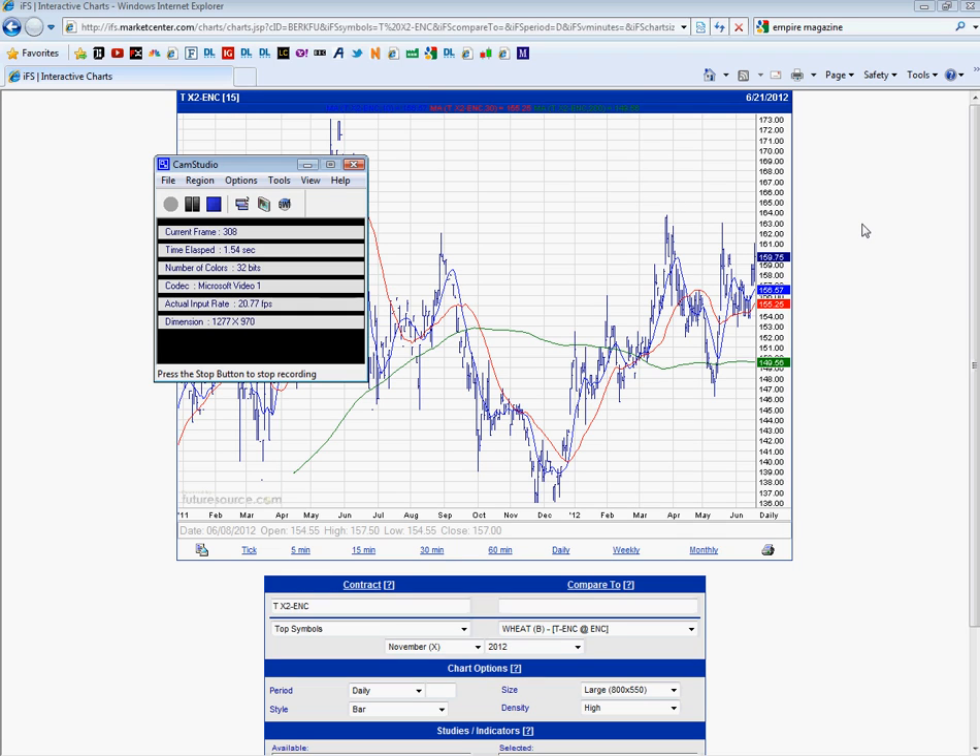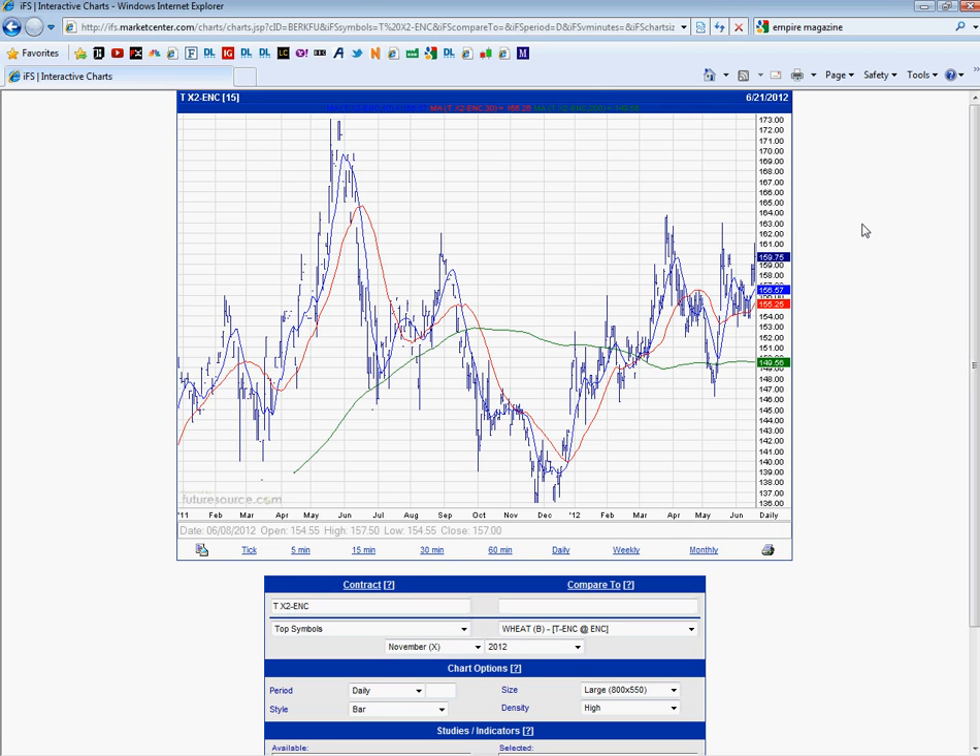Good morning, David here with his weekly wheat look. Today is Friday 22nd of June. As usual, we're looking at UK November 2012 wheat chart in front of us, daily bar chart.